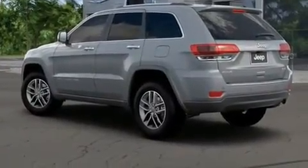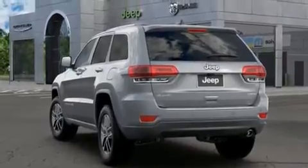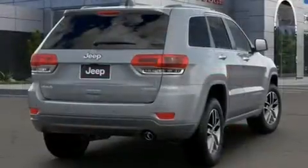A power liftgate, rear wipers, and power front seats round out the standard amenities. Features such as automatic climate control and leather upholstery prove that economical transportation does not need to be sparsely equipped.